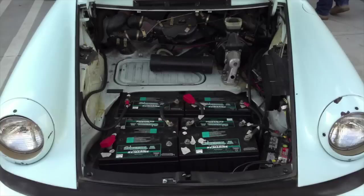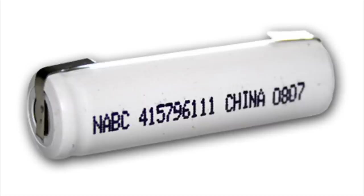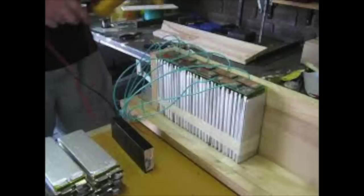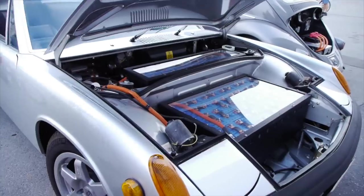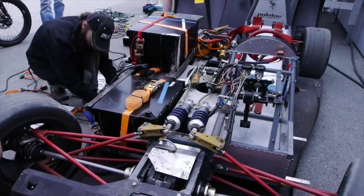Lead acid, for example, is too heavy and has a very short lifespan. NiCads have the famously known memory effect. Lipos can be used, but special consideration should be taken due to the fact that they come in a very soft polymer pouch, and some kind of protective casing should be used. So let's concentrate on the most practical and popular types: lithium iron phosphate and lithium cobalt oxide.